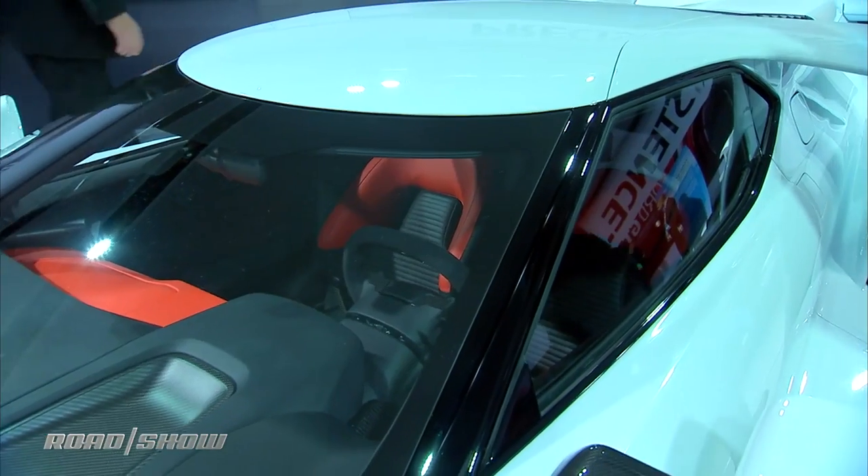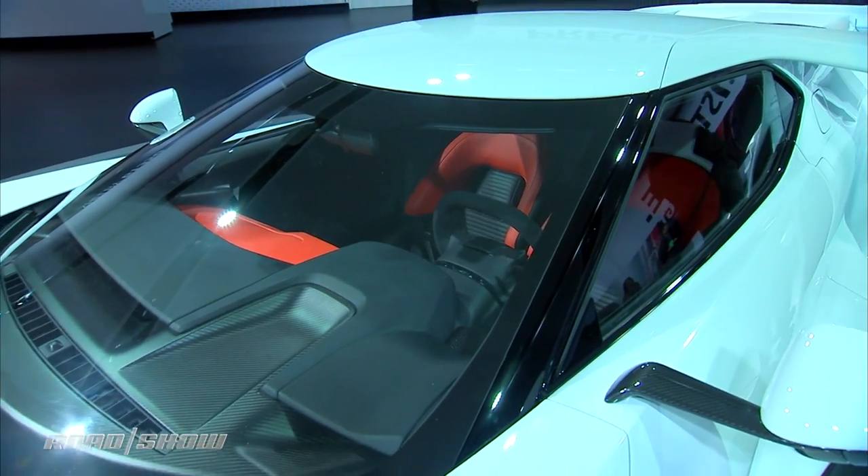We're here on the floor of the 2016 Detroit Auto Show in Ford's booth taking a look at something from one of their partners — Corning. You may know them for the Gorilla Glass that keeps your cell phone intact when you drop it, but they're actually taking that same technology and expanding it, using it in cars to make your windshield stronger.